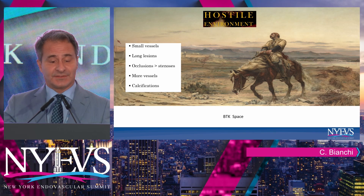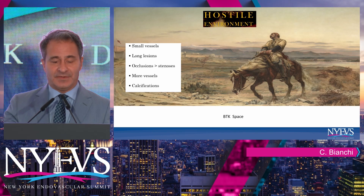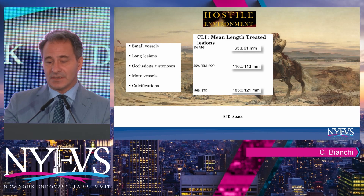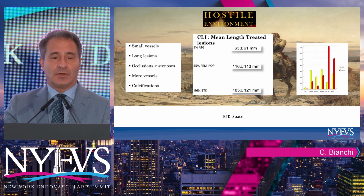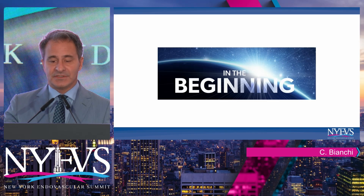There are more vessels to treat, there's a lot of calcification, and thrombosis and calcification distribution is different from SFA and occlusive disease. The average length of the lesions is longer compared to other segments of the vascular anatomy, and there is more incidence of occlusions versus stenosis, creating a really difficult environment to work in.